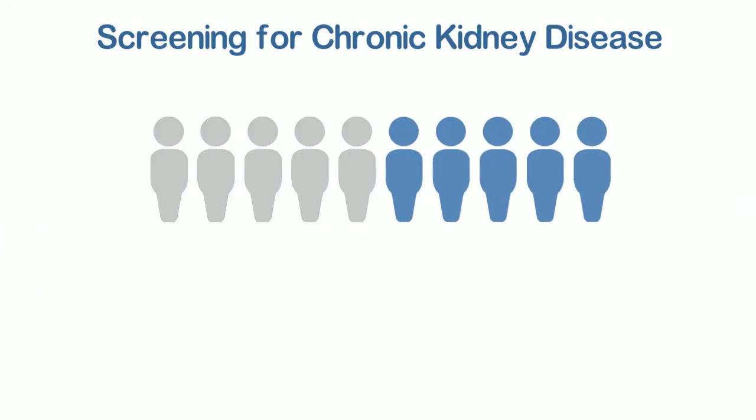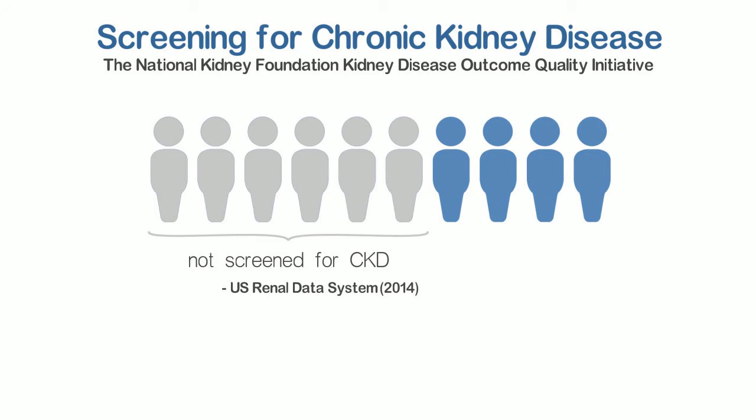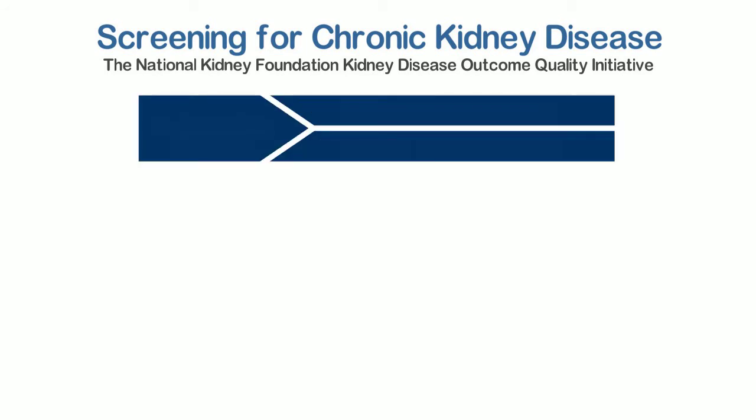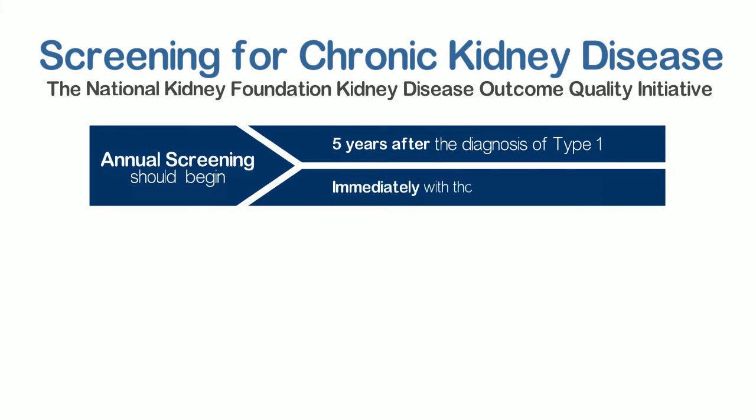Unfortunately, nearly 6 out of 10 people with diabetes are not screened for CKD up to national standards. The National Kidney Foundation Kidney Disease Outcome Quality Initiative provides clear guidelines. Annual screening for CKD should begin 5 years after the diagnosis of type 1 diabetes, and immediately with the diagnosis of type 2 diabetes.